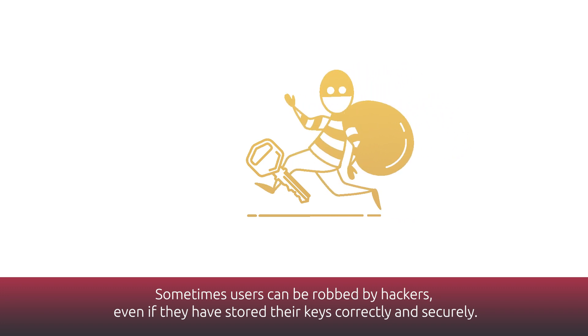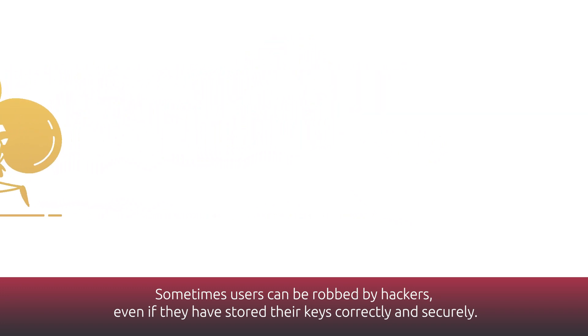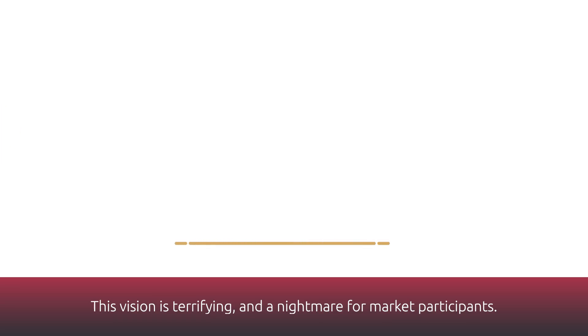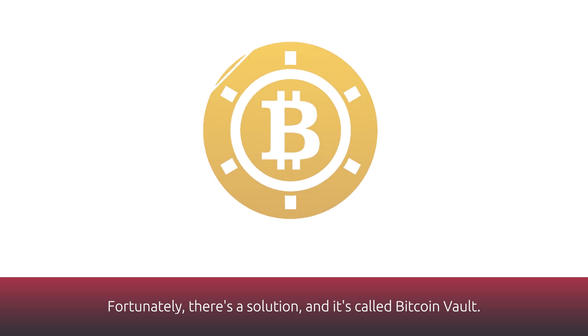Sometimes users can be robbed by hackers, even if they've stored their keys correctly and securely. This vision is terrifying and a nightmare for market participants. Fortunately, there's a solution, and it's called Bitcoin Vault.